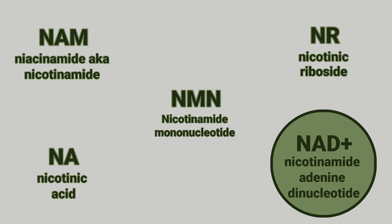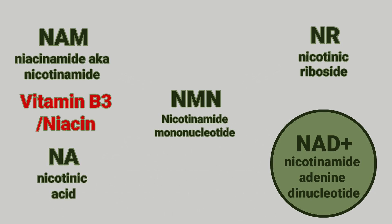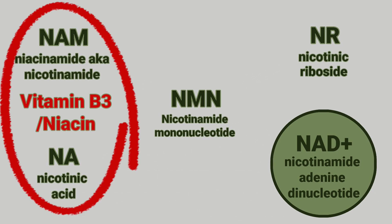Just to finish off our understanding of the various names of molecules that can be used to form NAD: the terms vitamin B3, also known as niacin, are synonymous, and they are used to denote nicotinic acid or nicotinamide.